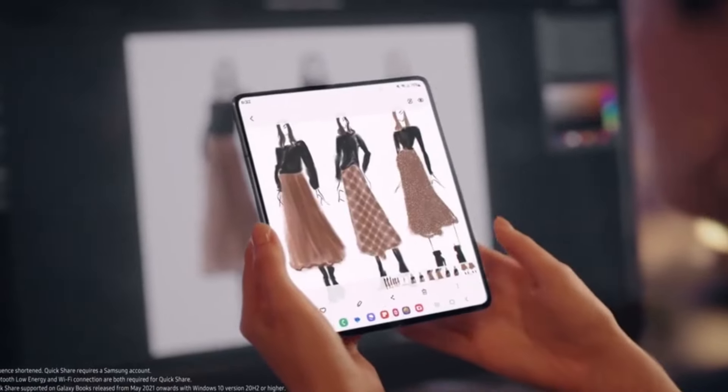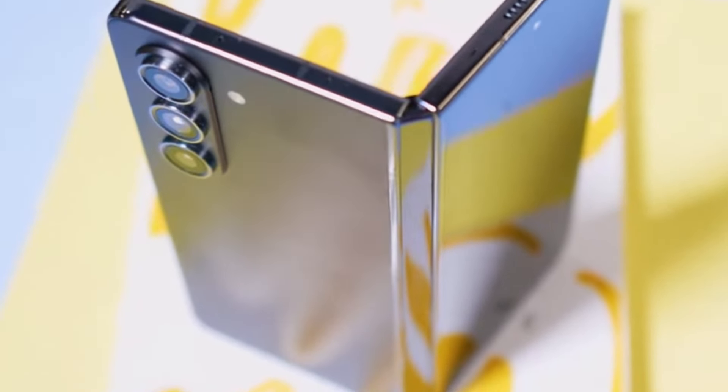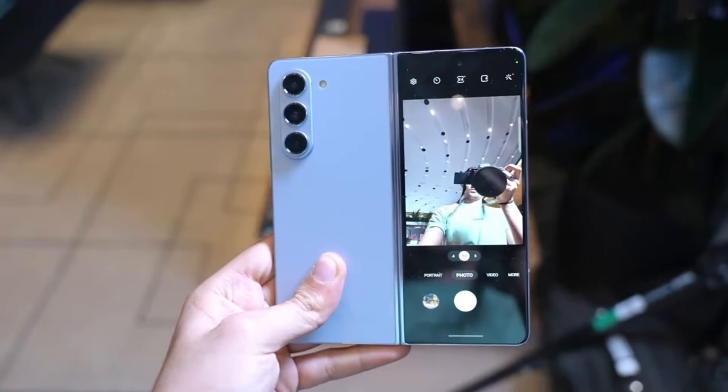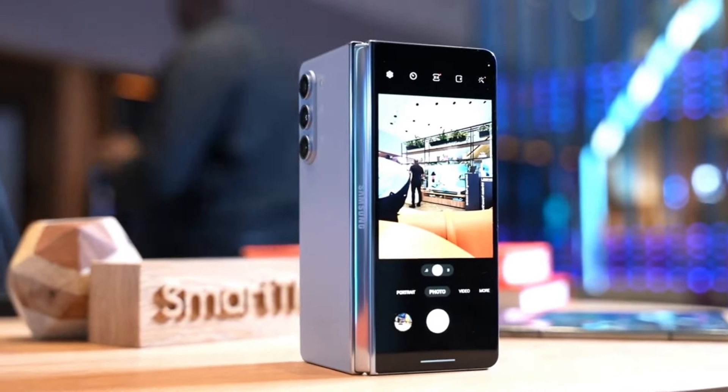In terms of storage, you won't be left wanting. You can get up to 24GB of RAM paired with 256GB of storage, ensuring you have plenty of space for all your apps, photos, videos, and more. Say goodbye to storage woes and hello to seamless performance.